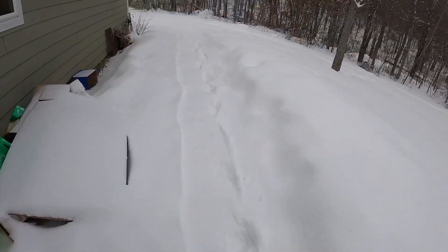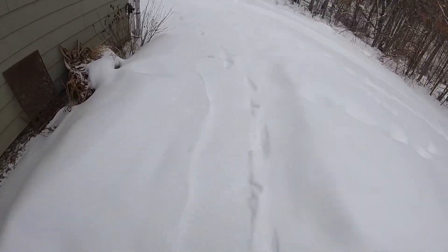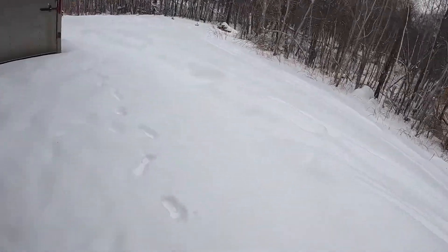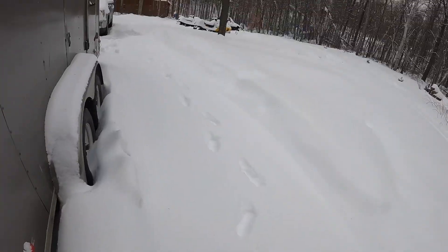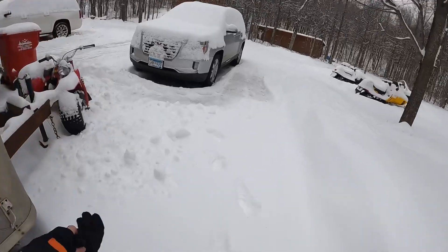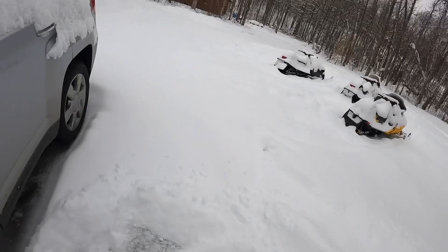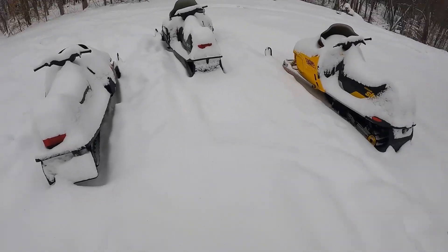Welcome back to another video today, guys. We are gonna go snowmobile. As you can see, there's a fresh nice layer of snow on the ground. If you watched my last video, you would have seen that there was just more ice and not much snow, but we got a decent amount.